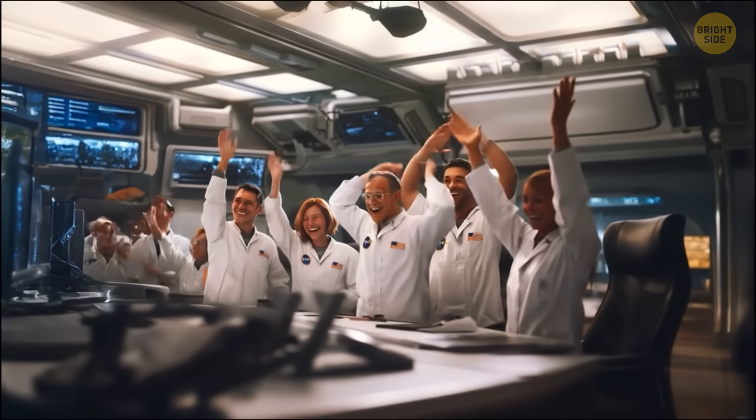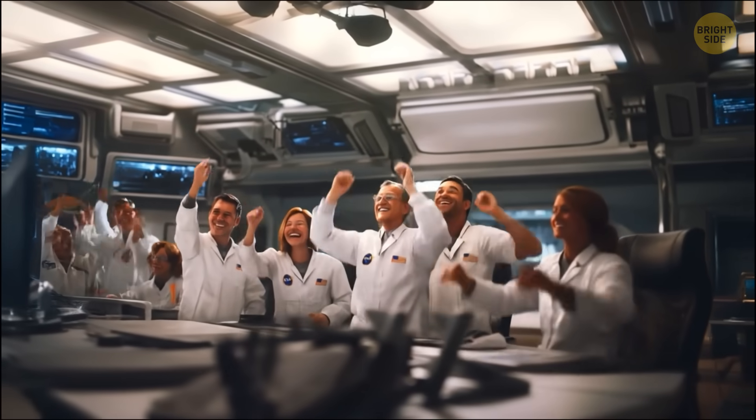Should we worry here on Earth? Well, I wouldn't say scientists are worried — they're super excited.